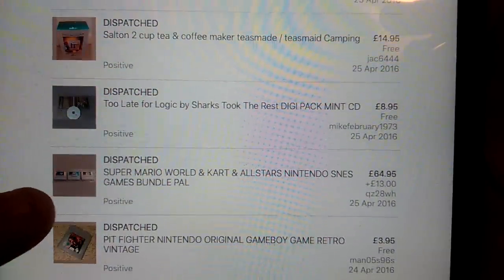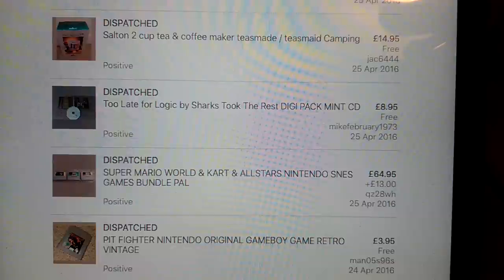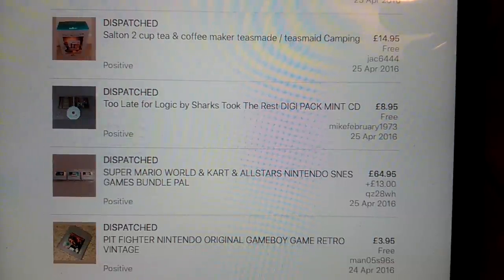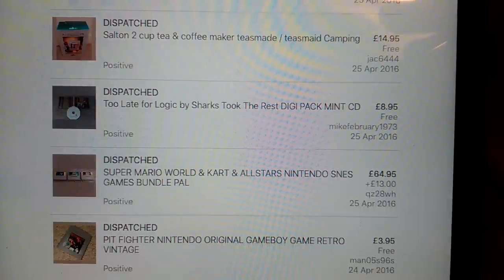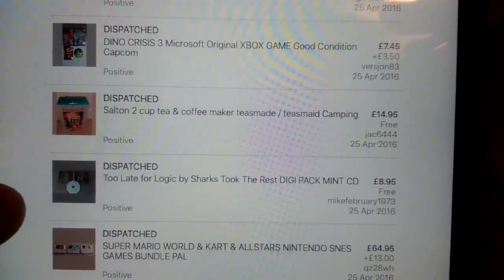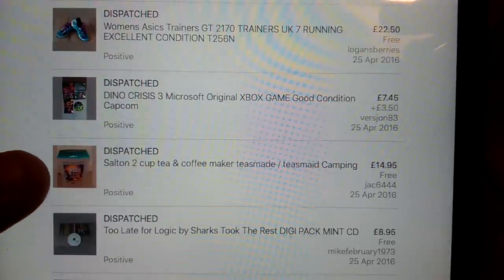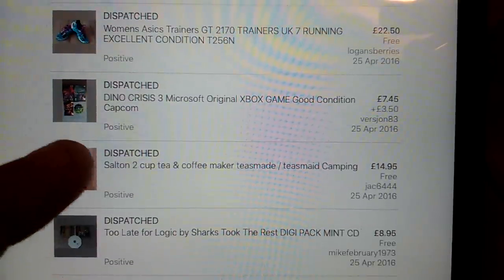Another Game Boy game. This was a nice sale - I was selling these for £59 about six months ago, and then had another set, put them on for £65 and they sold with international shipping. That's Mario Kart, Mario World, Mario All-Stars - the holy trinity of the Mario games for the SNES. Another CD there - like a tea set made, £15 having paid a couple of quid for it with free shipping, so not great but easy sale.